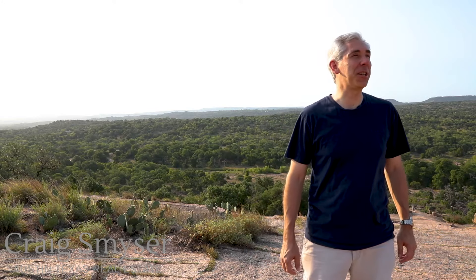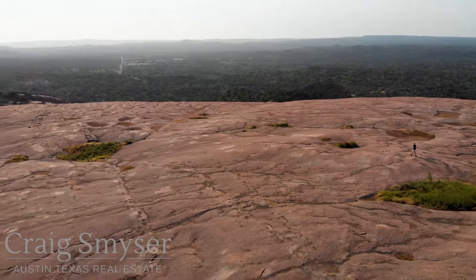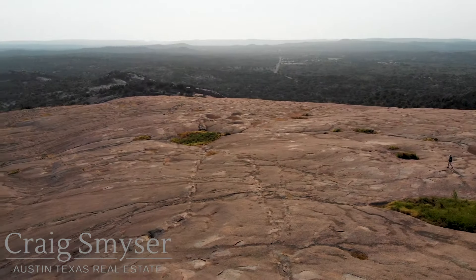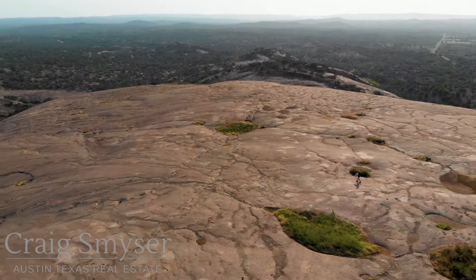Looks like I've reached the top. Or not. So presuming you hike to the top of Enchanted Rock when it isn't wet or scorching hot, you'll be rewarded with a gorgeous view of the surrounding Texas Hill Country.